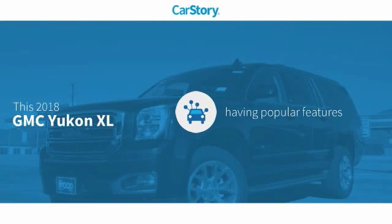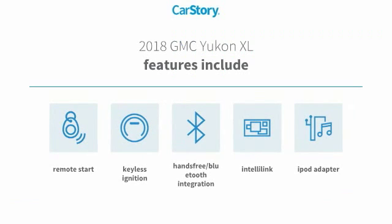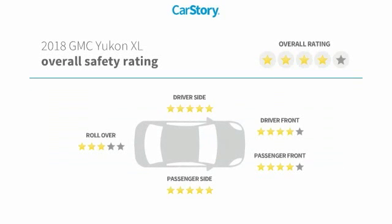Car Story research indicates this vehicle as having valuable features in high demand. Features also include remote start, keyless ignition, iPod adapter, and hands-free Bluetooth integration with these ratings.